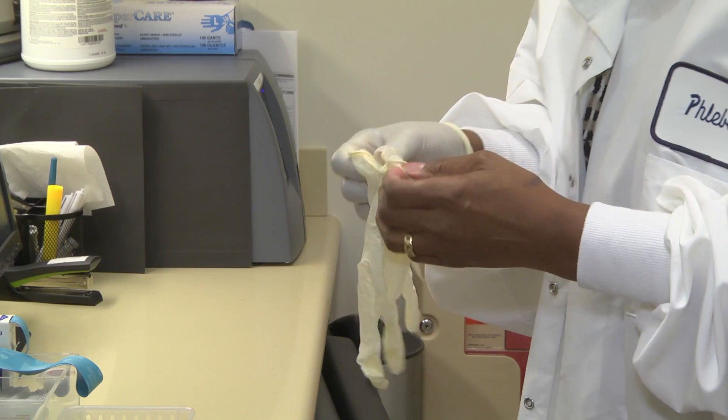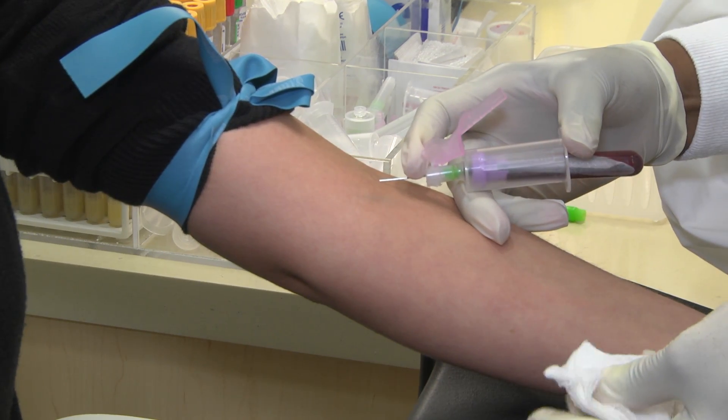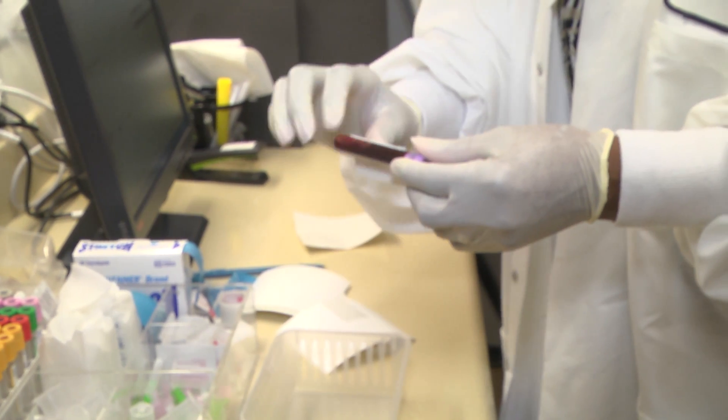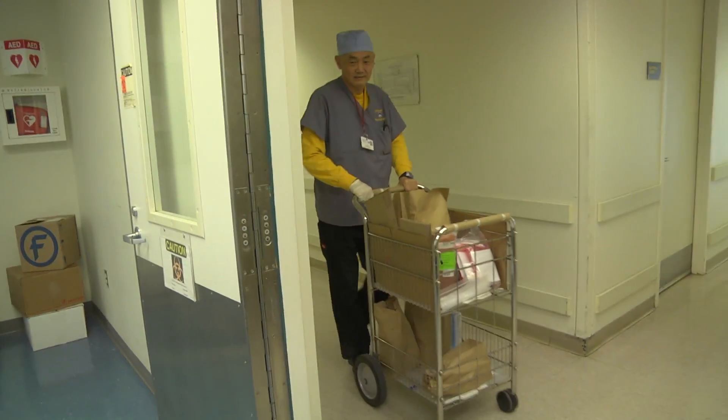The face of the laboratory are phlebotomists. They meet you in the lab, draw your blood, then process those samples, package them up, and ship them up to the main laboratory.